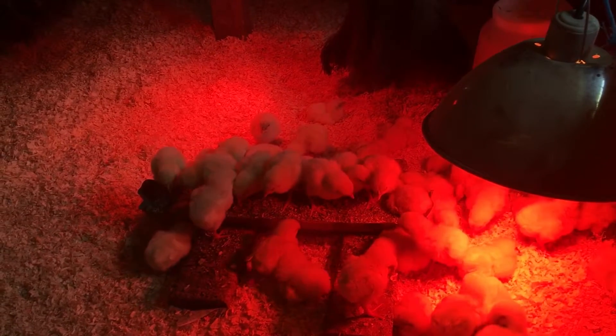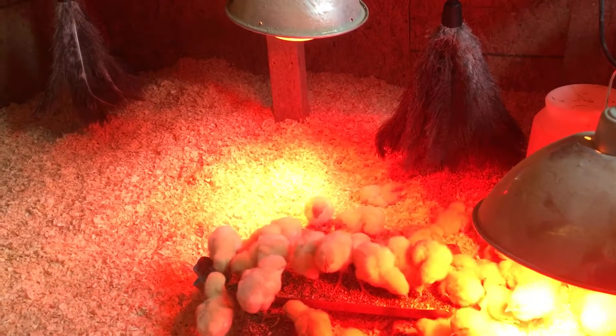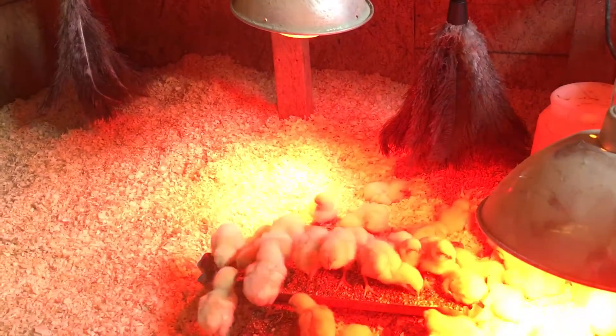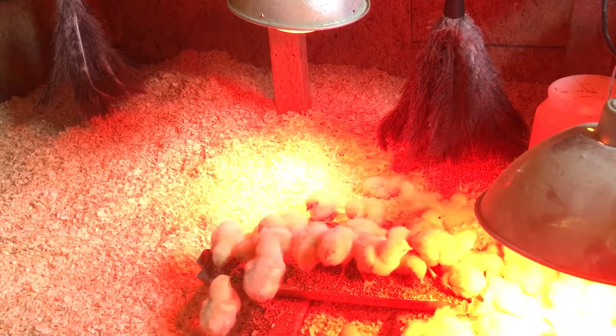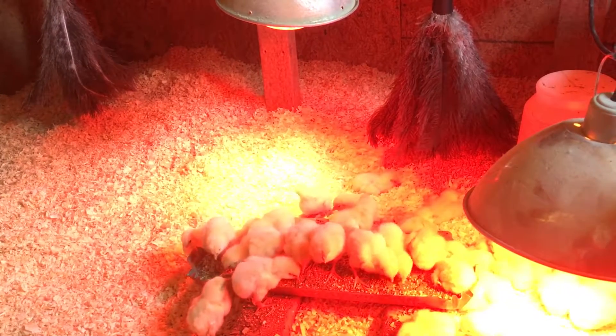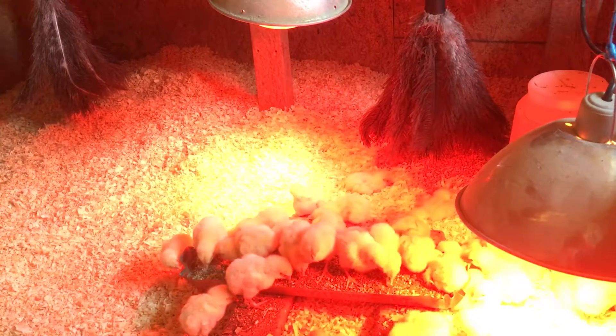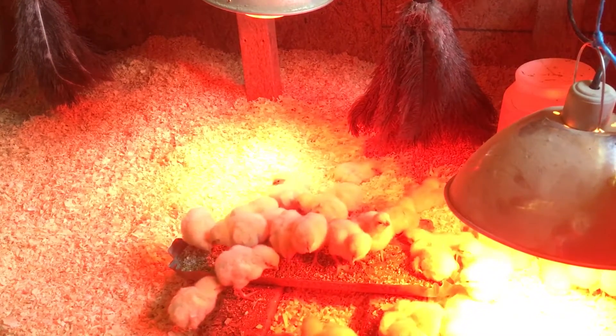The difference between this batch and the previous batch are these two feather dusters — one in the corner and one here in the little area they're in. I'm wanting to see if they will rest under them, if that will be their safe place, if they'll congregate there.